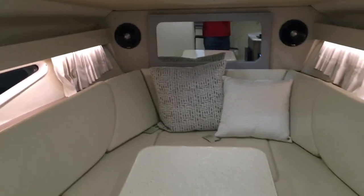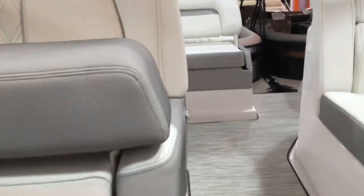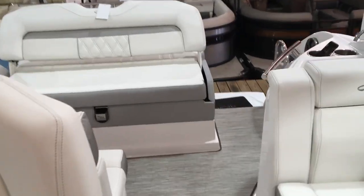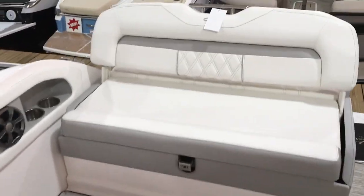That's our brand new 2019 Regal 28 Express — one of our very best Express cruiser models and a great seller. This pretty much sells loaded up the way it is. The generator, bow thruster, and windlass are all expensive options, but those are options that everybody really likes on these boats.